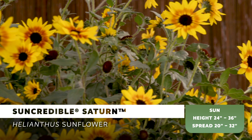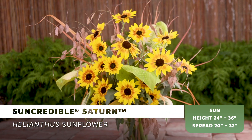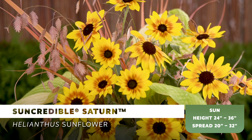Flowering a bit earlier and with a growth habit a bit more compact than Sun Credible Yellow, Sun Credible Saturn is a long-lasting cut flower, is deer resistant, and an excellent plant for pollinating bees and attracting butterflies.